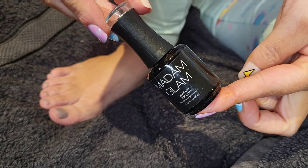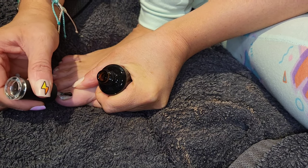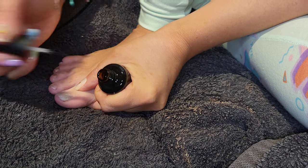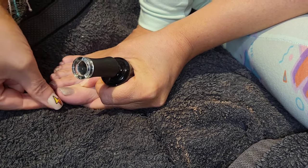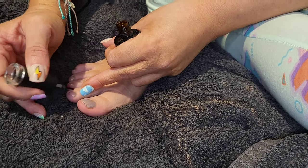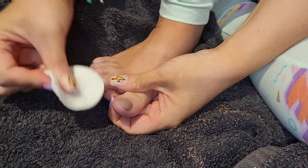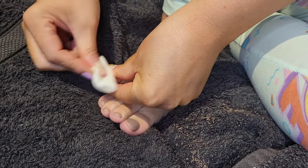Then I'm going in with my top coat — a soak-off top coat that leaves a tacky layer afterwards, so you have to remove that layer. Don't take it out of the lamp and think it's not dry — that's perfectly normal. Apply in nice thin strokes, making sure to cover all the polish and cap the free edge, then cure for another 60 seconds. I remove the tacky layer with a non-acetone nail polish remover — it works just as well and is a lot cheaper.